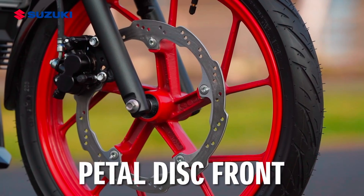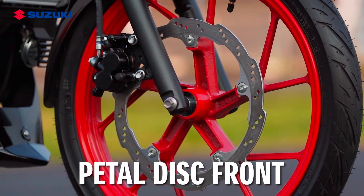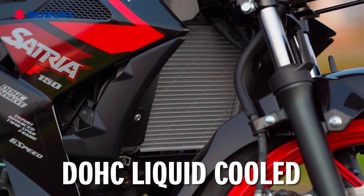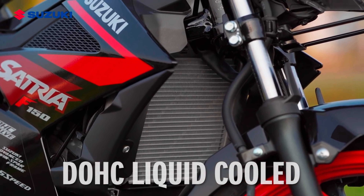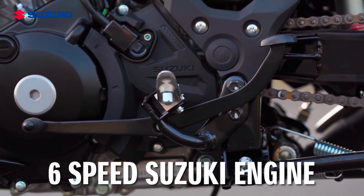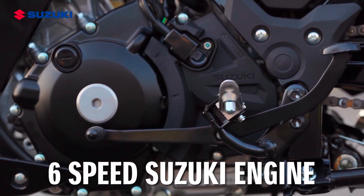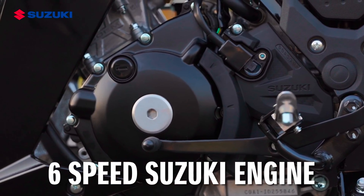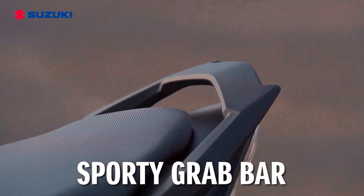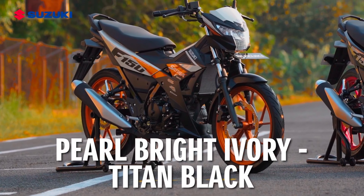All-new Suzuki Satria F150 now looks more futuristic and sporty with an aerodynamic body design — more aggressive and conquering all challenges on the road. Using a new engine that adapts MotoGP technology, the all-new Satria F150 is ready to defeat all opponents with maximum and fastest performance in the 150 cubic centimeters underbone class.